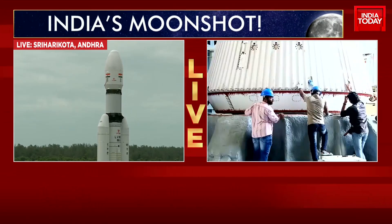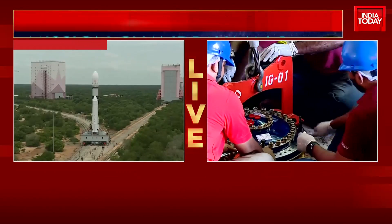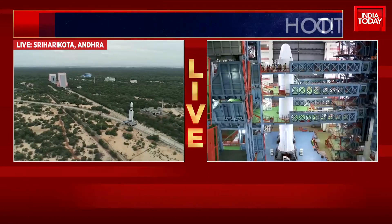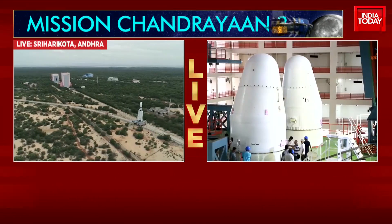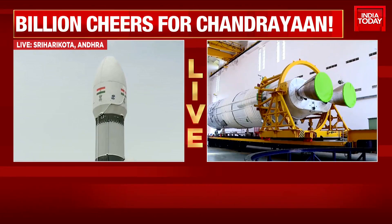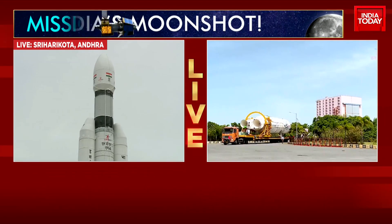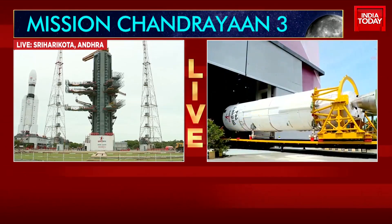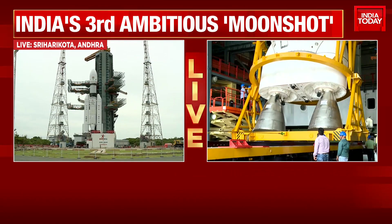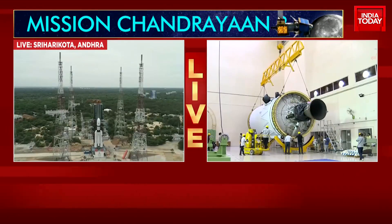Having been at Sriharikota during a rocket launch, it is very difficult to describe the kind of mood there — the kind of electricity in the air. It's very quiet; there's not a lot of hubbub or buzz. The scientists are quietly going about their work, but the tension and suspense — and I mean tension in a very positive way — is palpable. You can cut the air with a knife, because entire lifetimes of research and work go into projects of this kind. And that's the reason why, as we wait with bated breath for this big ISRO launch, this is also a moment to celebrate all of our scientists.